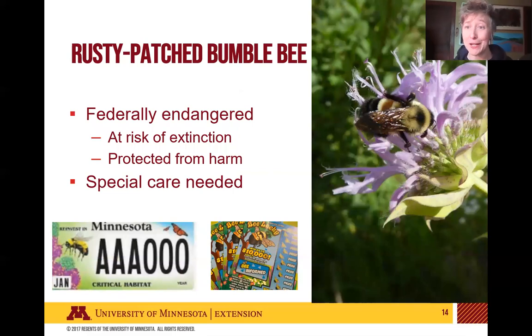I wanted to talk about the rusty patch bumblebee in particular. This is a federally listed endangered species, meaning it has been established that this species is at risk of extinction and needs to be protected from harm. So even though we're doing this survey to help bumblebees, we need to be especially mindful to protect the rusty patch bumblebee. Here in Minnesota, the rusty patch bumblebee has been widely embraced — it is our state bumblebee, featured on a lottery scratch-off ticket and on a state license plate. We're one of the few places where they're still found, so we really want to do everything we can to protect them.